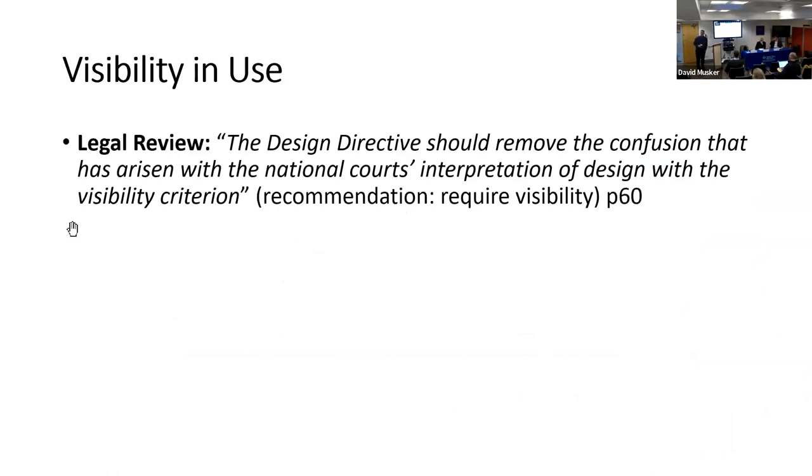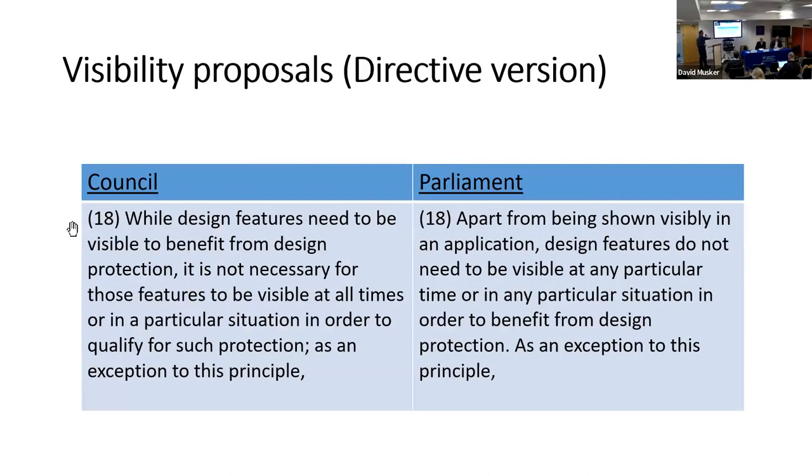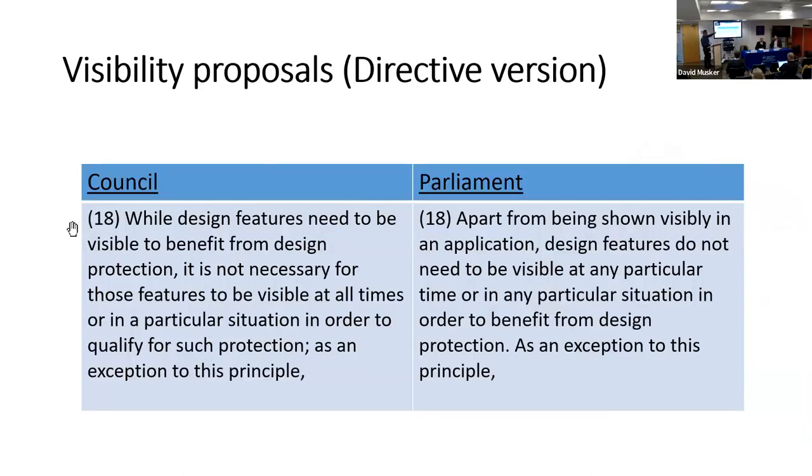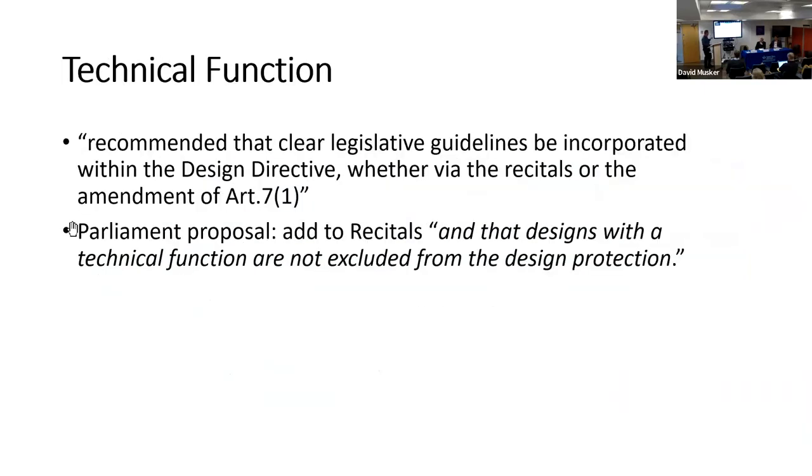On visibility: do designs have to be visible? You might think that's obvious, but there was argument about whether tactile designs should be protected. In the legal review we said remove the confusion, and the Council, Parliament, and Commission all proposed to do that — saying that whilst visibility might be irrelevant, it's not necessary for a design to be visible at all times or in any particular situation. This will undo the effect of the Biscuits Poulain case, where the court held that the lovely creamy filling of a cookie wasn't a feature of its design because it wasn't visible while the cookie was being sold — only when you took a bite.